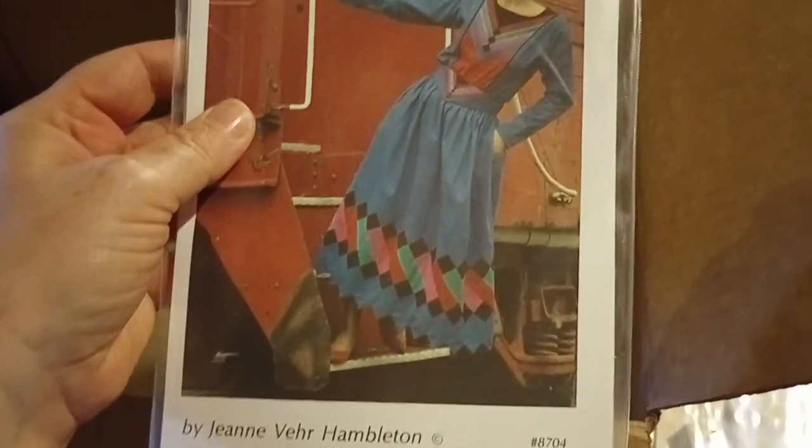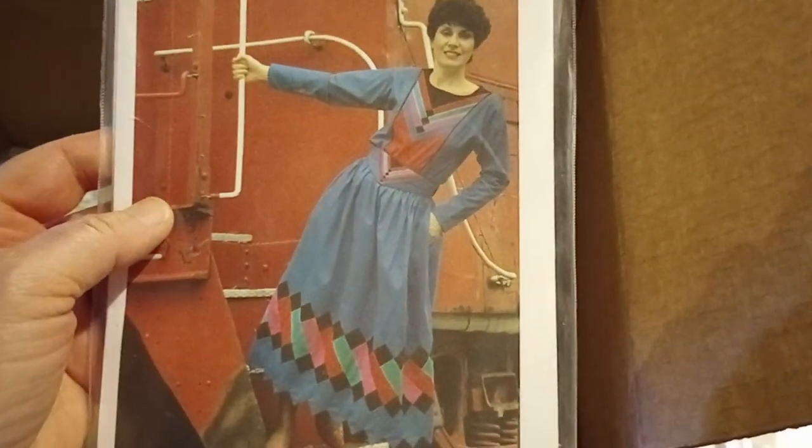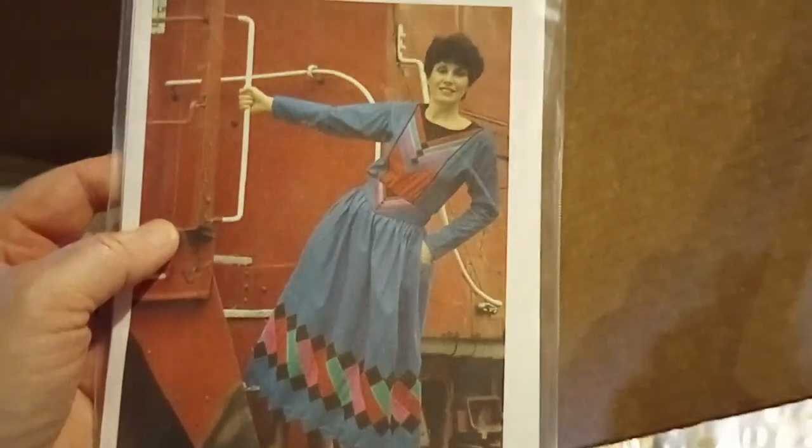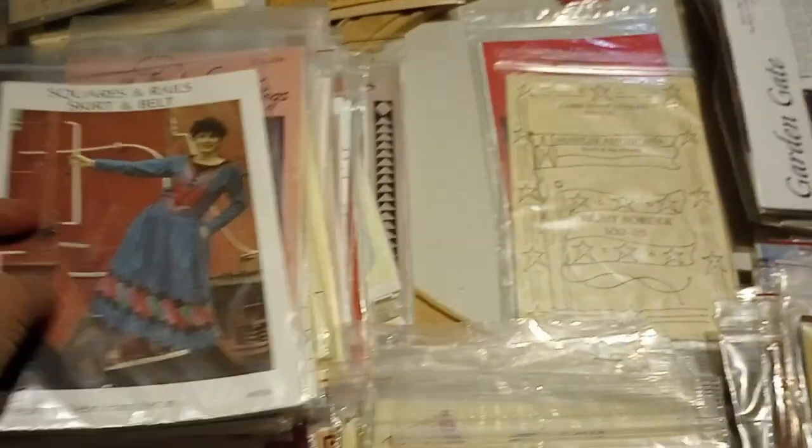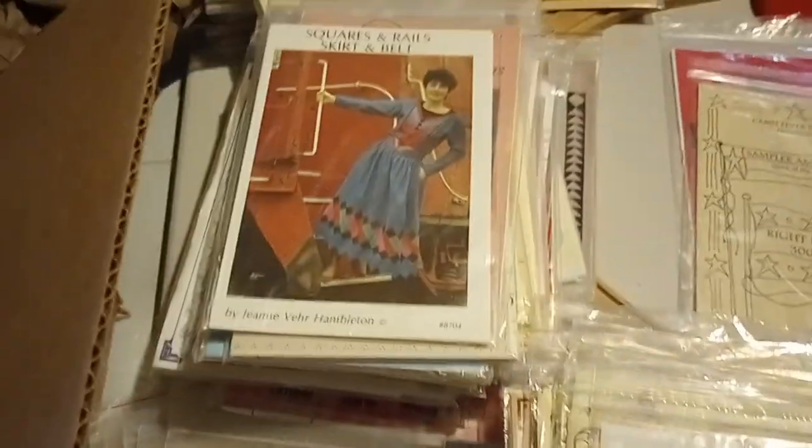Squares and Rails — skirt and belt. Stay Sweet — or Keep Sweet. I just watched this documentary on Netflix about these religious organization groups, and that dress reminds me of that.